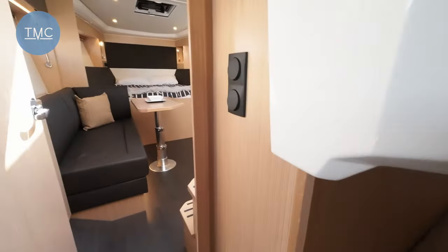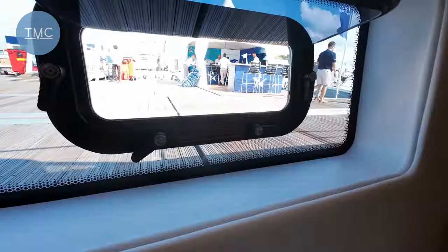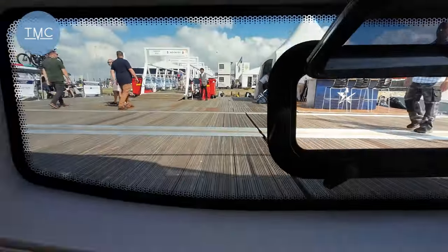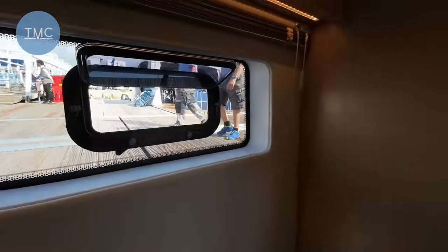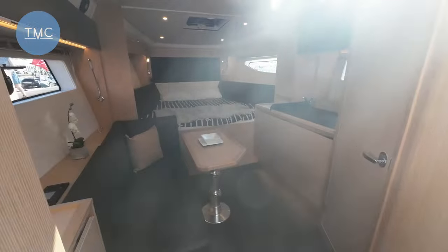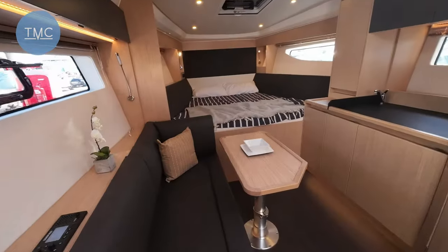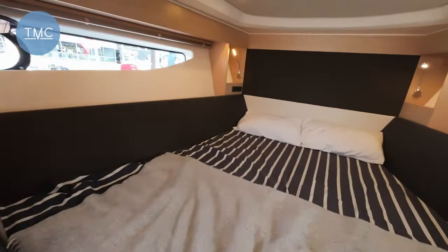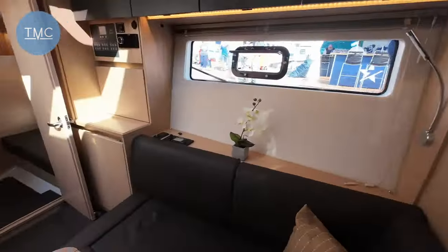Just a lovely, lovely boat — and this porthole opens here as well for a bit of fresh air. It's hardly surprising this boat is causing such a stir down here at the show — there are loads of people getting on board. I think it's absolutely lovely and I think Bavaria are going to have a massive success with this boat.